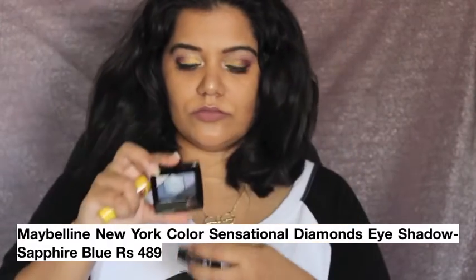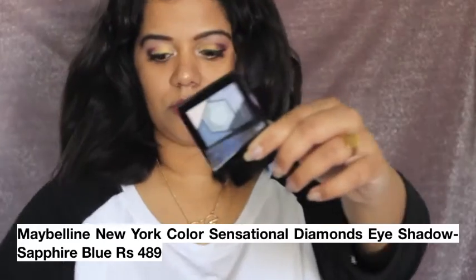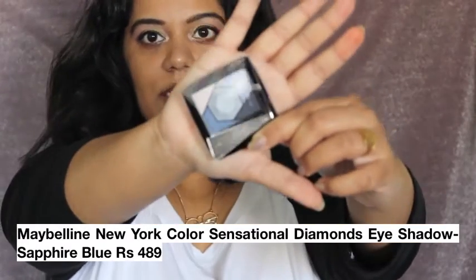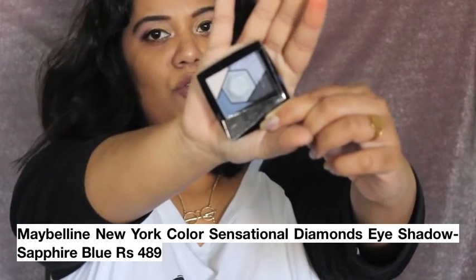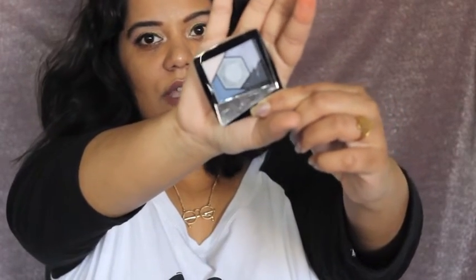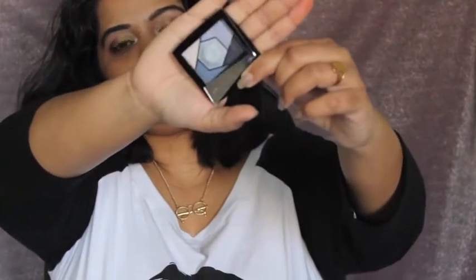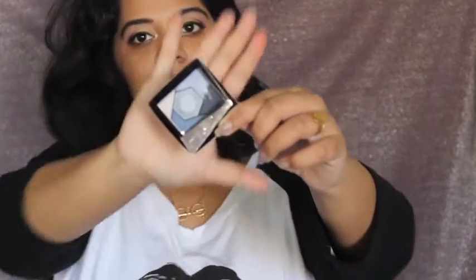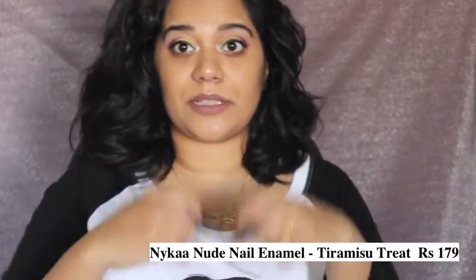Lastly from Maybelline, I picked up their Color Sensational Eyeshadow in the color Sapphire Blue. They have four shades, and I found that two of the other shades look very similar to the nudes palette — maybe I'm wrong, but that's what I felt. So I decided to give the blue palette a try.